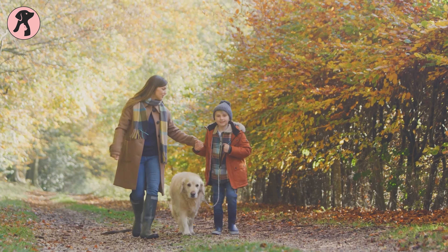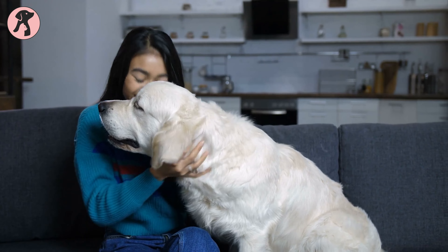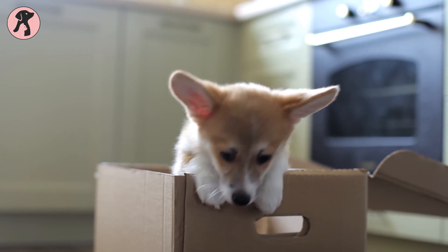There is a saying that a healthy dog is a happy dog. Among all pet animals, dogs need special care, but we know it's hard to keep eyes on them 24 hours a day.